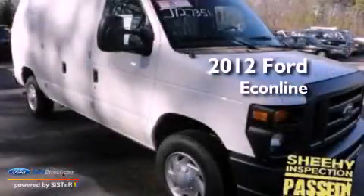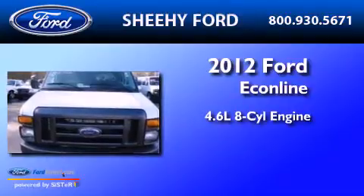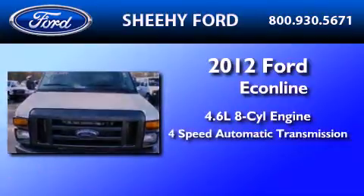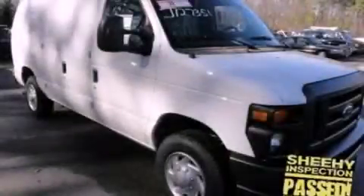This is a 2012 Ford Econoline. It features a 4.6 liter 8-cylinder engine and a 4-speed automatic transmission. This automobile won't last long at this price. Call and arrange a test drive now.